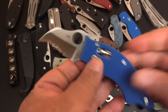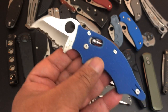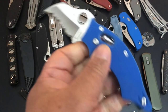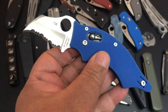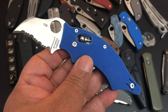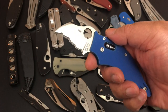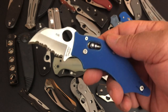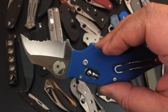This blue G10 — I'm not sure if this was a sprint run or regular production — is serrated, so obviously they offered both a serrated and a plain edge. It has a reverse S, hog-bill blade, kind of like the Cricket. This is the only serrated one you'll see today.